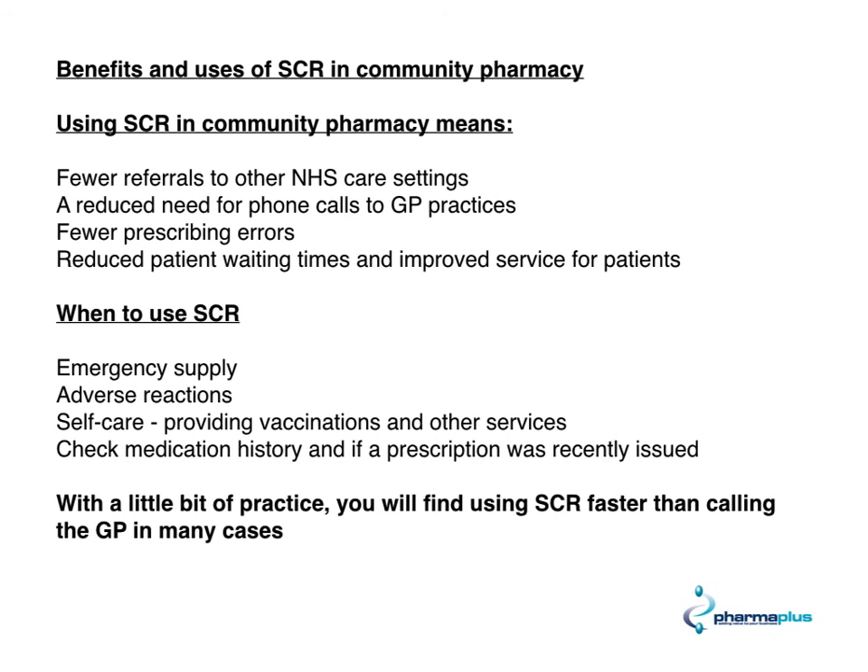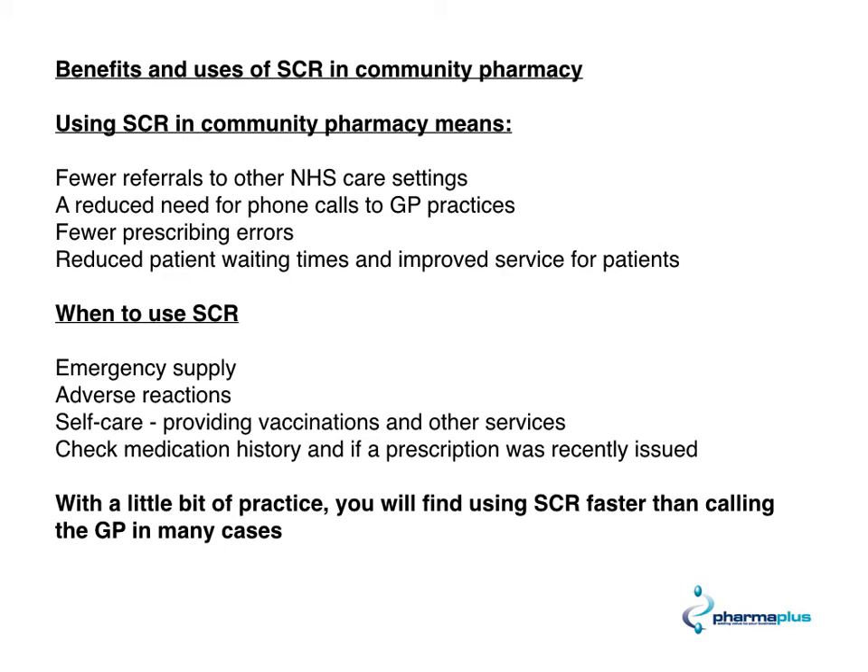What are the benefits of using the summary care record in community pharmacy? Using it means there are fewer referrals to other NHS settings and a reduced need for phone calls to GP practices — in other words, it will save you time. It also means fewer prescribing errors, reduced patient waiting times, and improved services for patients. You can use the summary care record in a number of ways: for emergency supplies, to check for adverse reactions, to support self-care, and to check medication history to see if a recent prescription was issued. With a bit of practice, you'll find that using the summary care record is actually faster than calling the GP in many cases.